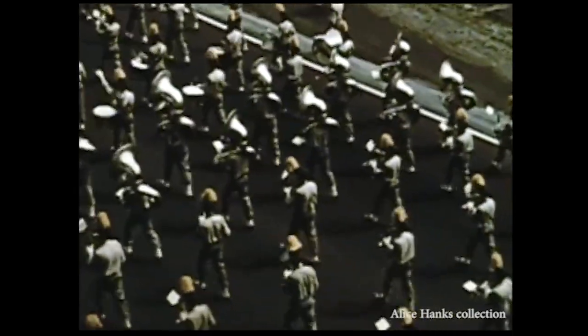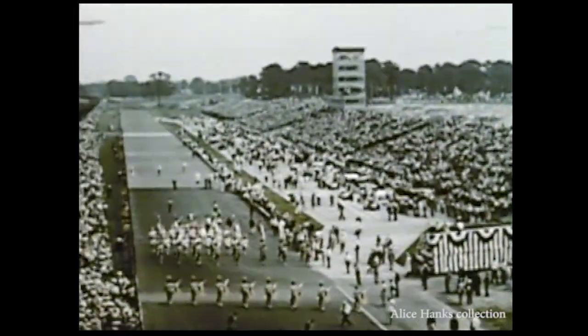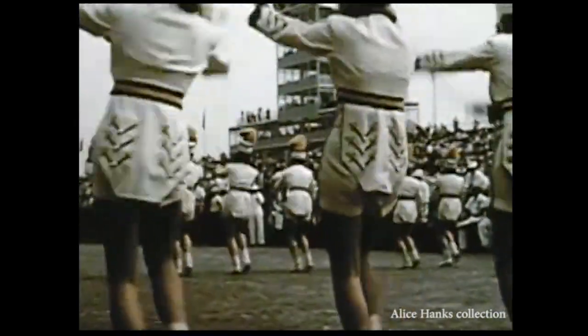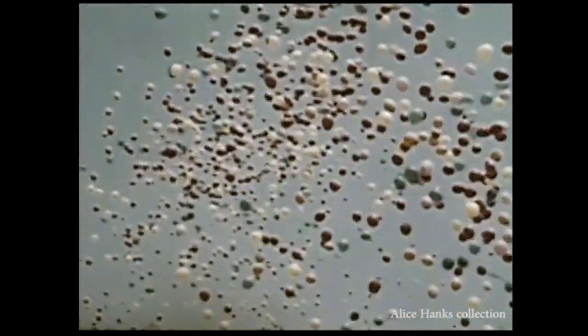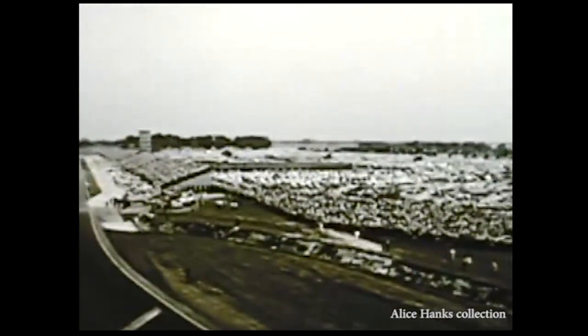Race day. The Purdue University band marches into the main straightaway to entertain 200,000 racing fans from 48 states and a dozen nations. This is the world's biggest paid admission sporting event. Reserve grandstand seats were sold out months ago. Last night, thousands slept in their cars outside the speedway, then raced for the general admission to the infield when the gates opened at 5 o'clock this morning. The balloons are released and the crowd suddenly grows still. This is the day, the hour, the final minute. Tony Holman, Speedway President, speaks the historic command: 'Gentlemen, start your engines.'